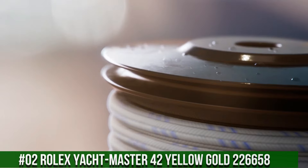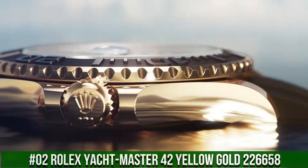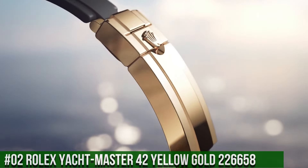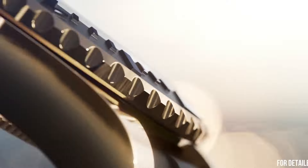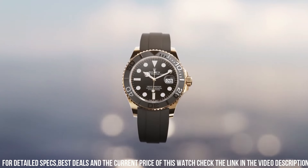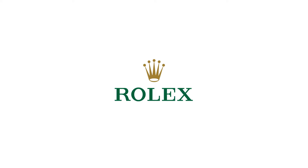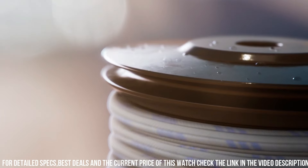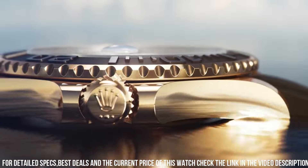Number 2: Rolex Yachtmaster 42 Yellow Gold, reference 226658. Crown: Screw down. Caliber: 3235. Movement: Automatic. Case back: Solid. Material: Yellow Gold. Case size: 42mm. Case type: Super case. Case shape: Round. Dial type: Analog. Date at 3 o'clock. Dial color: Black. Dial markers: Luminous. Hands: Luminous.